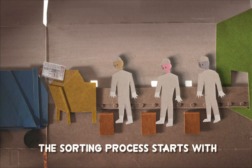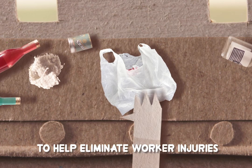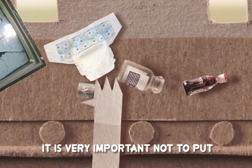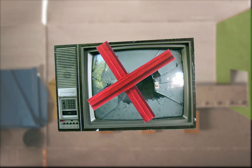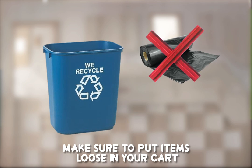The sorting process starts with workers picking non-recyclables off the conveyor belt. To help eliminate worker injuries and increase efficiency, it is very important not to put plastic bags, styrofoam, and other trash in your recycling cart. Remember to put your recyclable materials loose in your cart and not in a plastic bag.